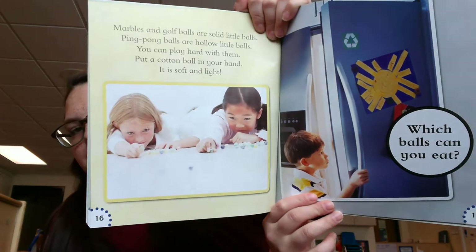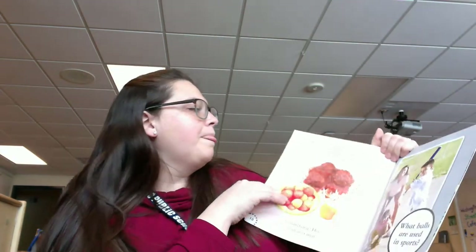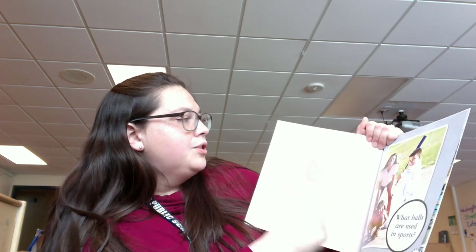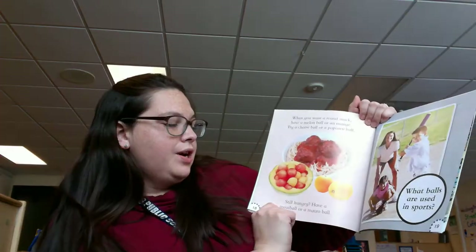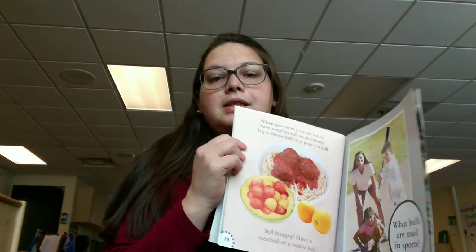Which balls can you eat? Let's see. When you want a round snack, have a melon ball or an orange. Try a cheese ball or a popcorn ball. Still hungry? Have a meatball or a matzo ball. Matzo ball is like a cheese ball.